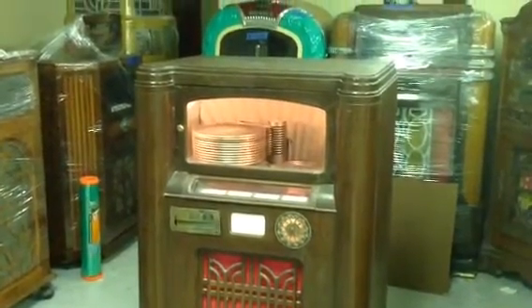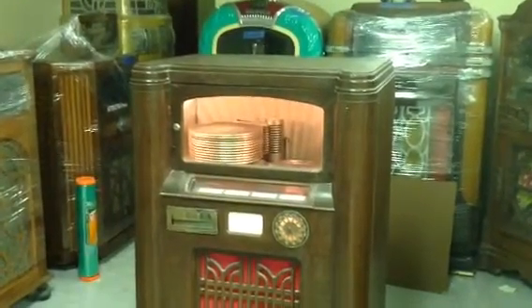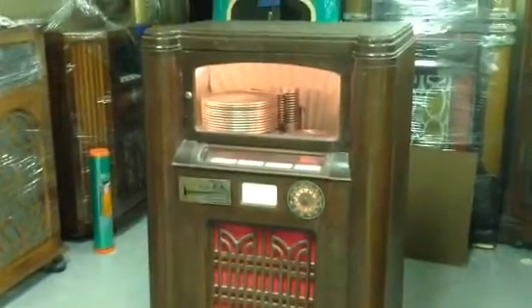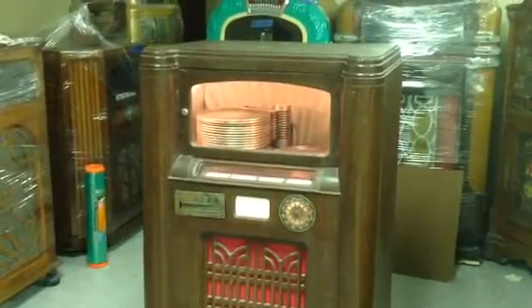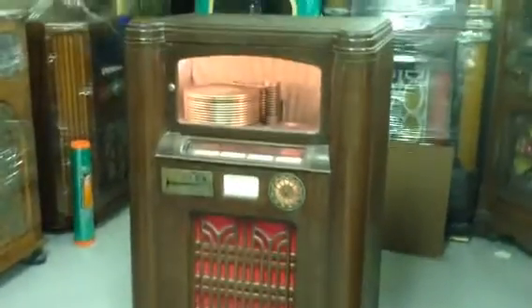I've been doing jukeboxes since 1999. My business is Mickey's Antique Amusements. You can find me on Facebook or go to my website, CoinUpNY.com. I restore, refurbish, repair, buy, sell, trade, and rent jukeboxes. And I go to the Chicagoland Jukebox Show twice a year.